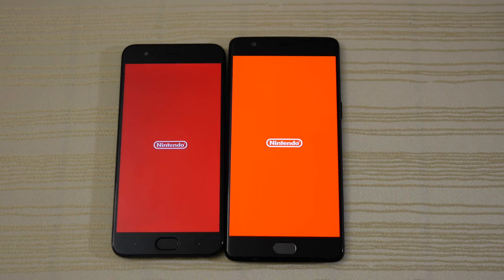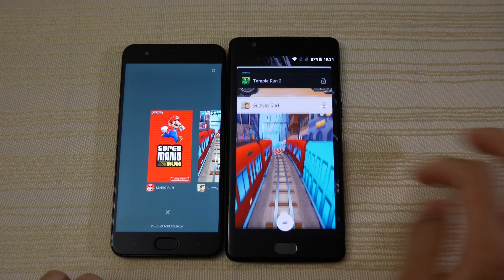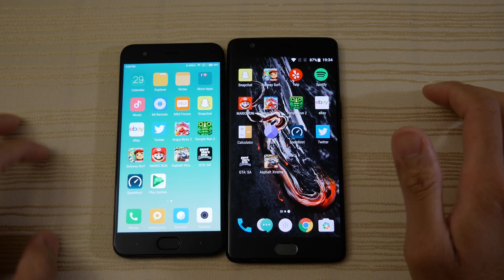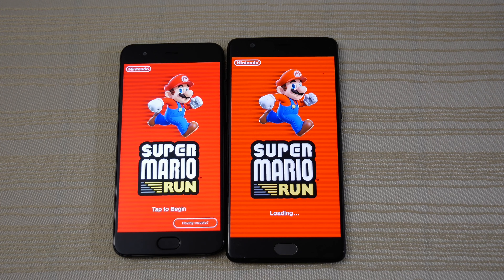Now we have Mario Run — and we have the Mi 6 out in front, waiting for the 3T. Not sure what's going on with the 3T. To be fair, maybe that's just a one-off, so I'm going to clear that out and do it again. We have the Mi 6 out in front on the retry. So not sure what happened with the 3T the first time around.